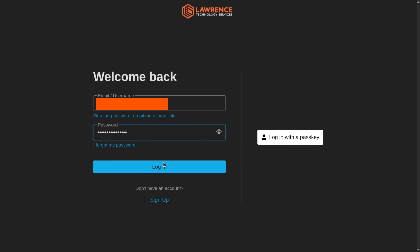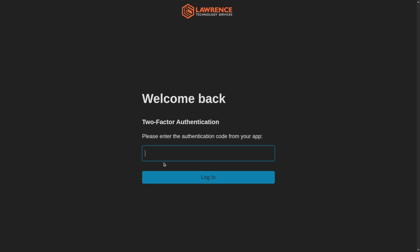That way, even if someone gets your password vault, they still can't log into those sites that have a second factor. That second factor acts as a compensating control by reducing the risk introduced by having one system with all of your credentials.